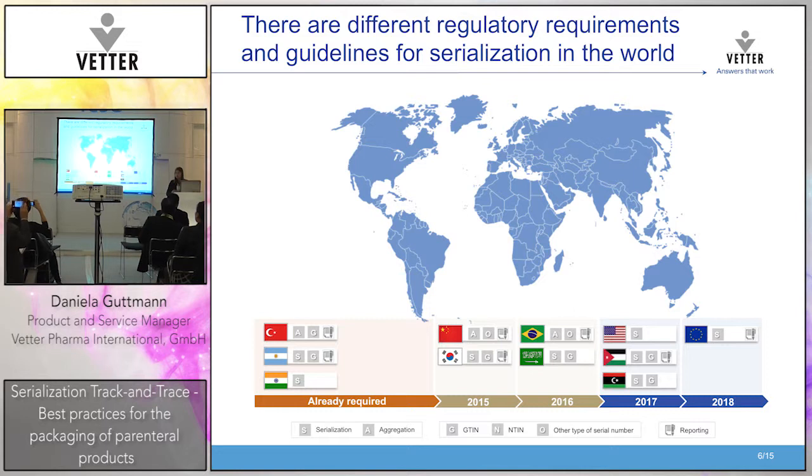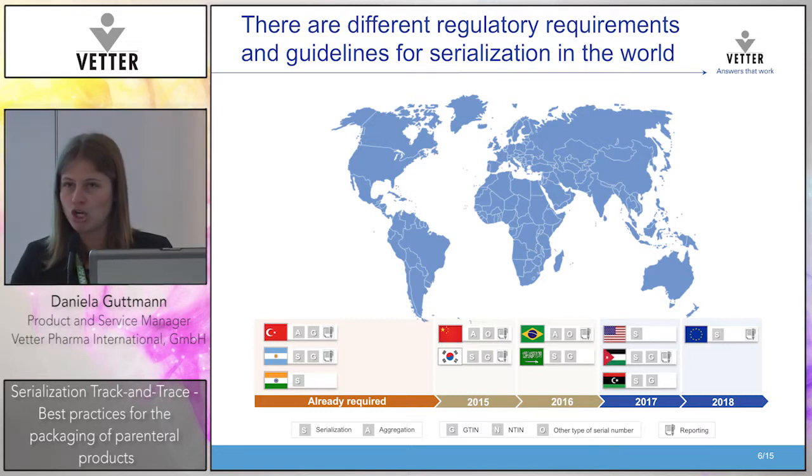What makes serialization special — not only for us but for the whole industry, for all pharma and biotech companies — is that there are different regulatory requirements and guidelines for serialization around the world. I'm talking about different timelines: countries implementing serialization at different times. Some countries want to implement the full track and trace system, for example China and Brazil. Europe wants just to implement serialization, so it's a different process. We also have different serialization number systems, for example GTIN and NTIN, no single global standard, and different ways of doing reporting.